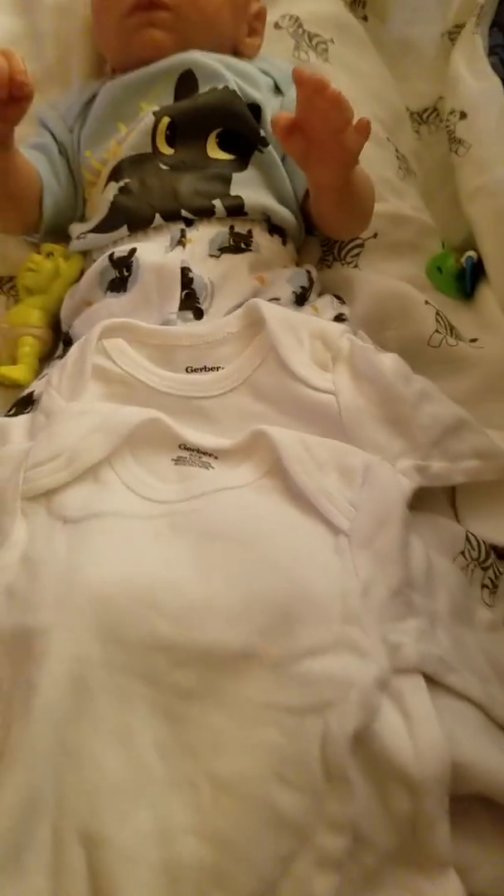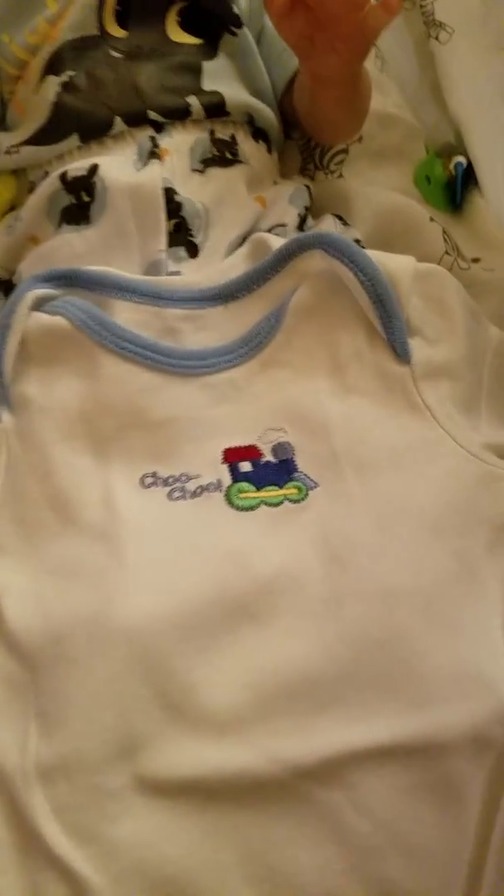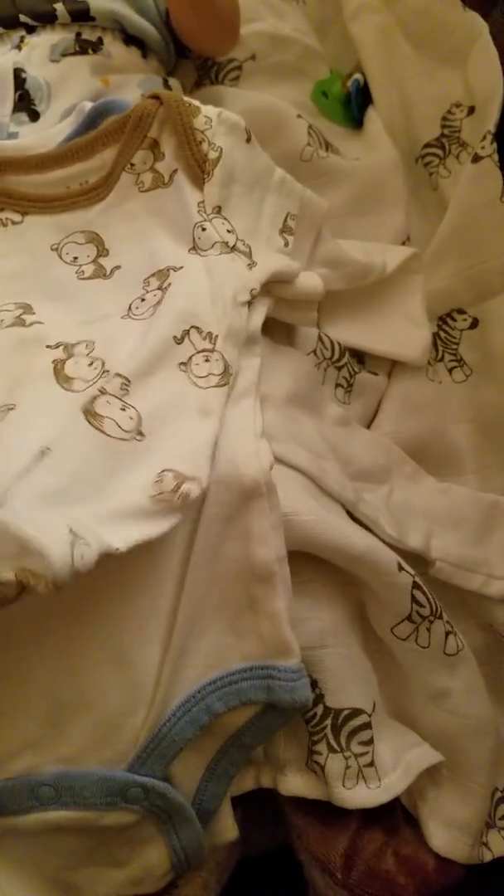I found this onesie with the train on it that says 'choo choo' — I thought that was really cute. Like I said, I didn't buy a whole lot. And then I found this monkey onesie that was brand new — it came in like a three-piece set but I only found the two.